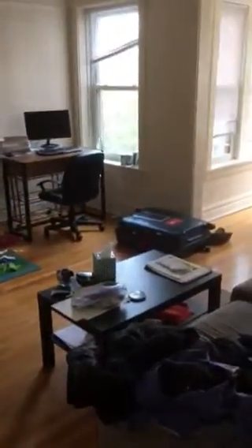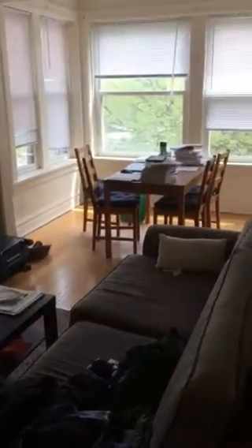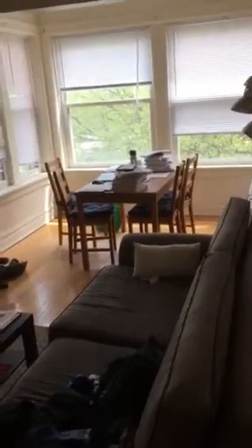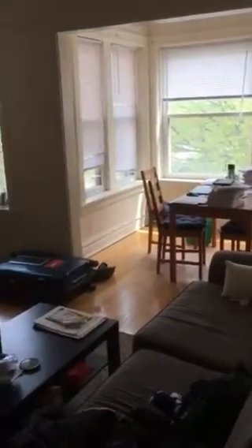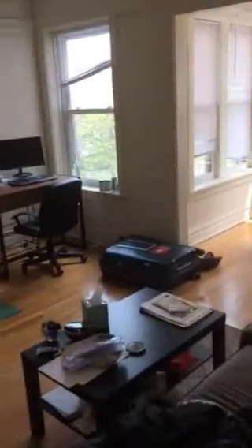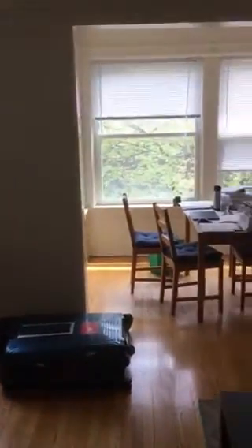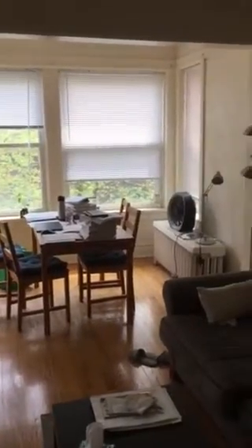As we walk in from the entry, we can pan around and see the living room is extended by a sunroom. It's actually a nice big room. The windows are facing south in front of us, to the west, to the right, and to the east, to the left. You can see it's a big room with a lot of light. You're on the third floor, so nobody's above you.